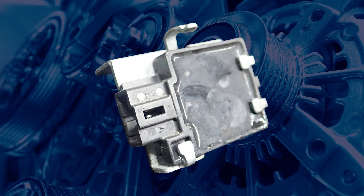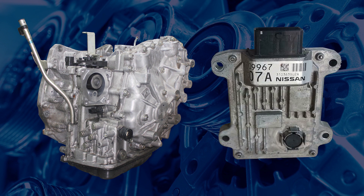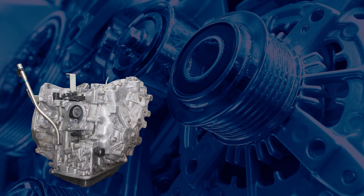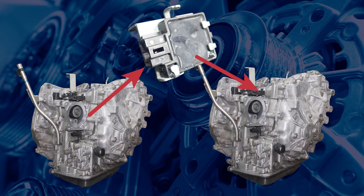The transmission has a read-only memory or ROM module which stores these calibration settings. So if you're going to fit a secondhand Jatco CVT, you must also fit the matching TCM from the donor vehicle so that the TCM and ROM modules have the same information. If you have received a transmission without the TCM, you will have to swap the ROM module from the old transmission into the transmission you are going to fit into the vehicle.